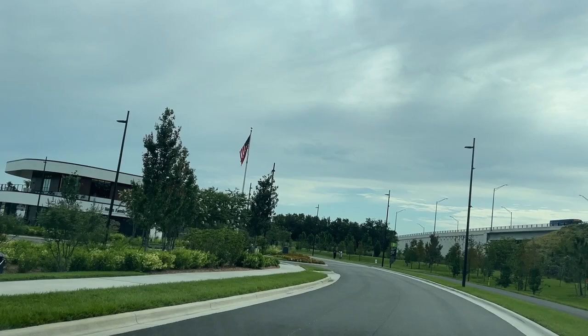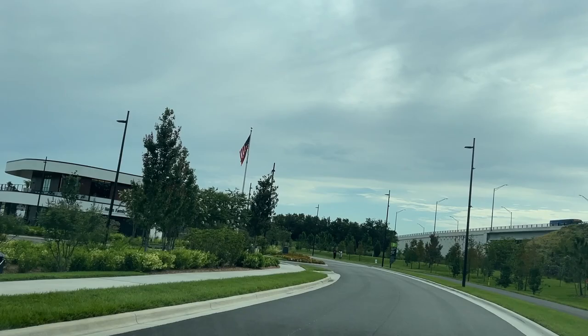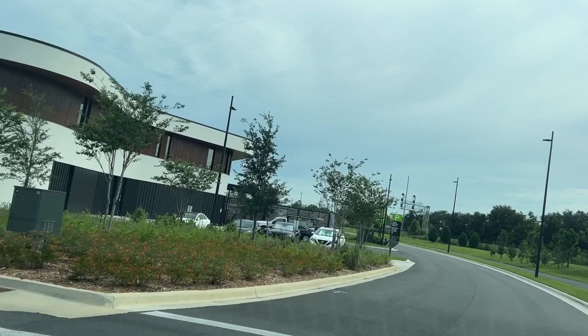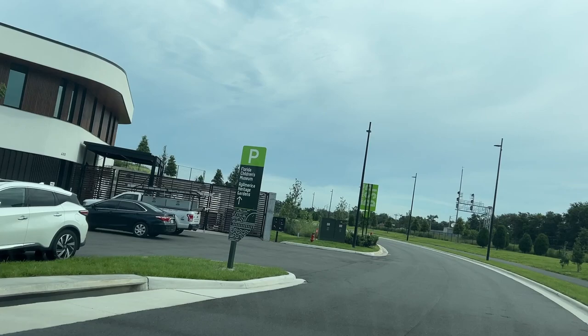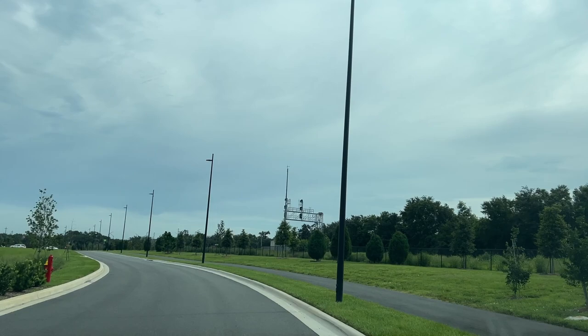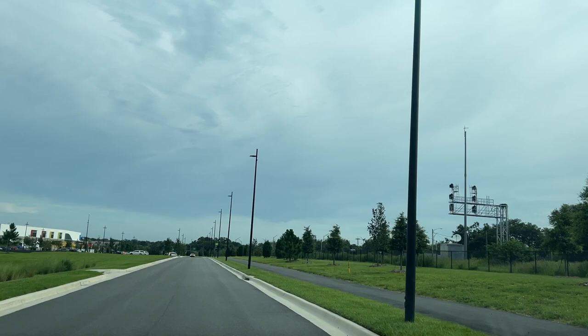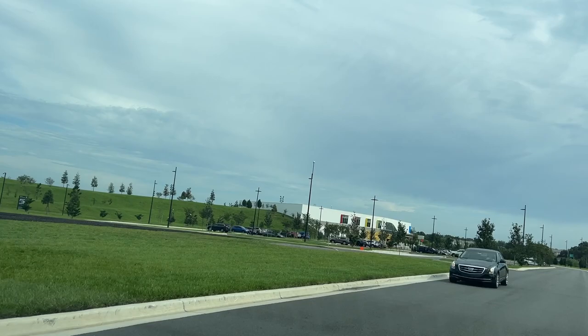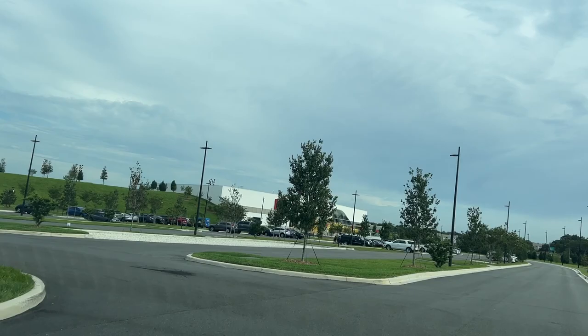This is the Hollis Family Welcome Center and Ag America Heritage Gardens. It's a beautiful building here — you can see it right around the trees. As we continue on this road, we will come across the Florida Children's Museum, and they also have this beautiful paved walking path around the entire park. They've got some fitness structures and other things, and it goes all the way to the playground and the event center. This is just a really beautiful space.